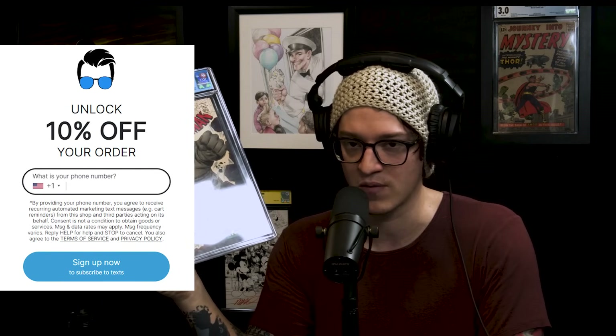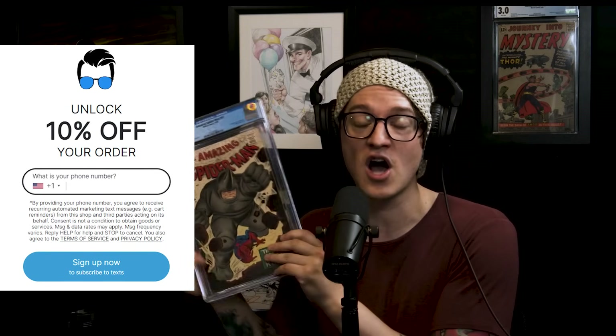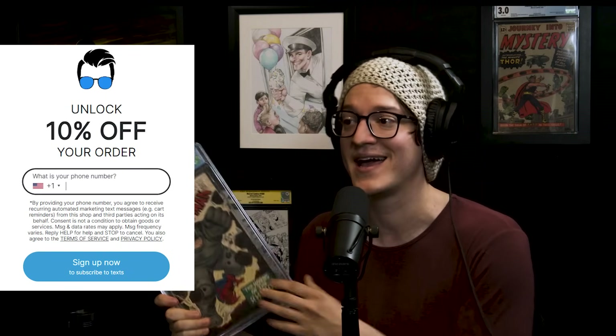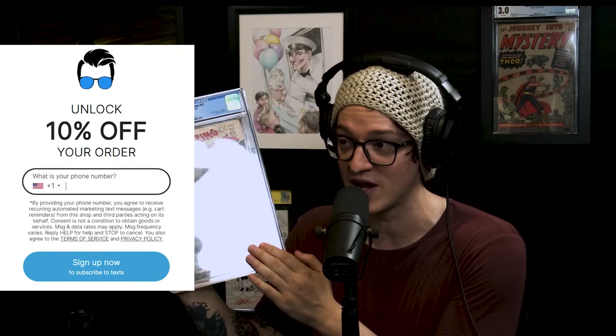Real quick — we have an unclaimed ASM 41 giveaway that we're redrawing next week. We now have an SMS group you can join by going to comictom101.store and putting your phone number in. We won't spam you — we'll just let you know about cool stuff we're dropping and contact you if you win. If you want a chance to win an ASM 41 first appearance of the Rhino, join our SMS group and we'll announce the winner next trending list.